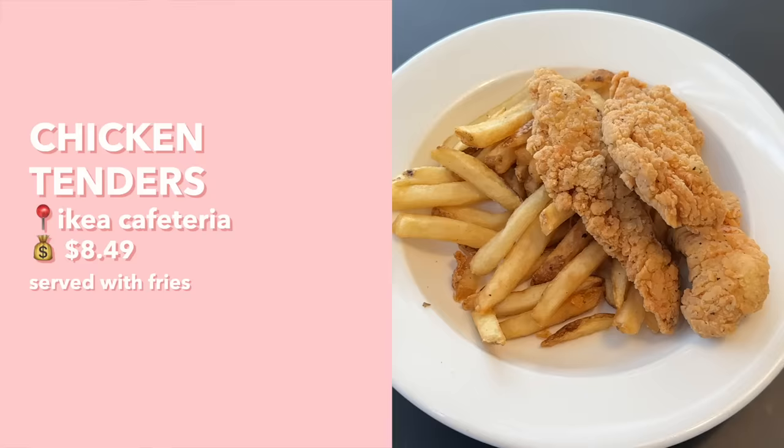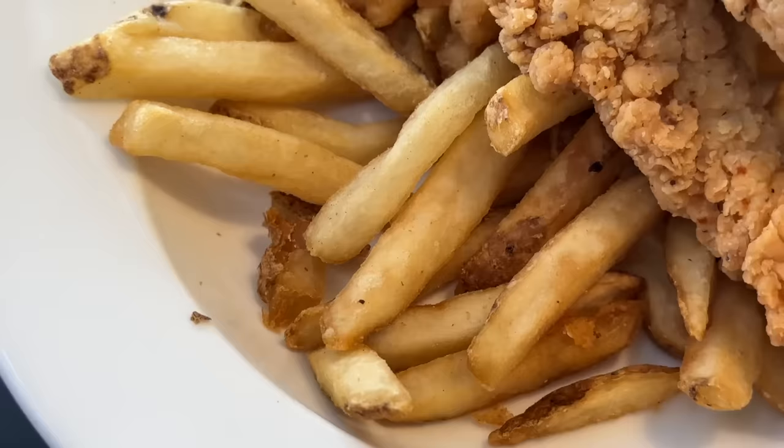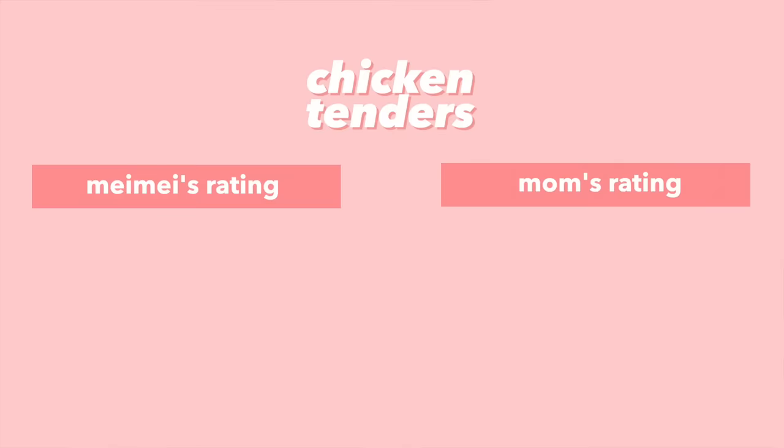The plant ball wasn't that bad — it was more the veggie ball that was the letdown. Next up we have the chicken tenders with fries. The breading is nice and crispy with a very strong pepper flavor — I actually prefer the chicken without ketchup because the flavor is so good on its own. The fries have a nice light crisp and great potato flavor. IKEA definitely knows how to do their fried stuff. I give this a solid 8.5; mom gives it an 8.5 too.